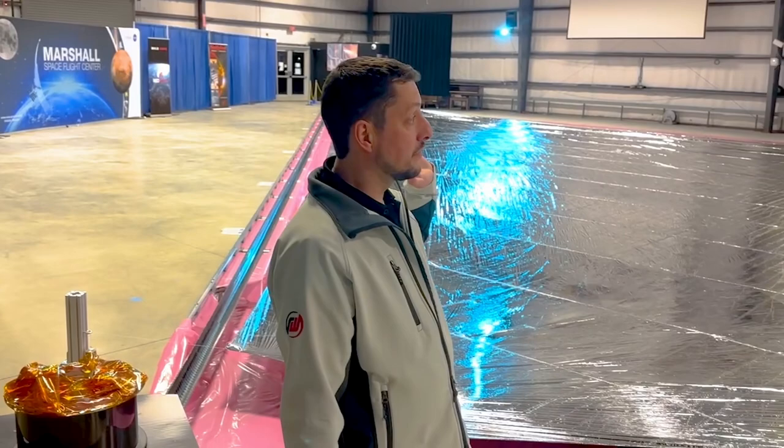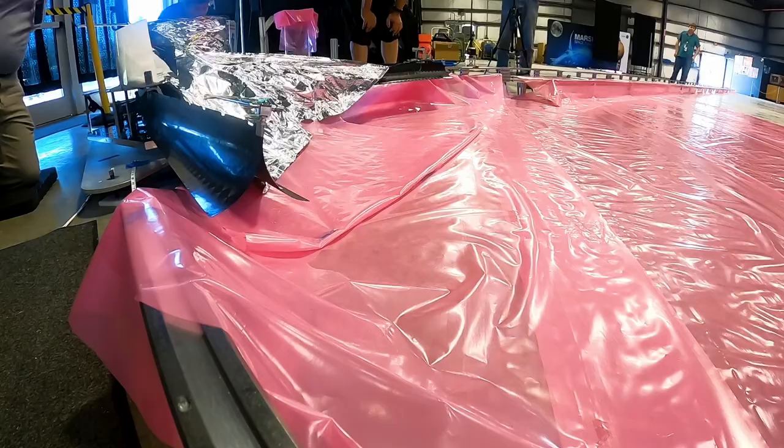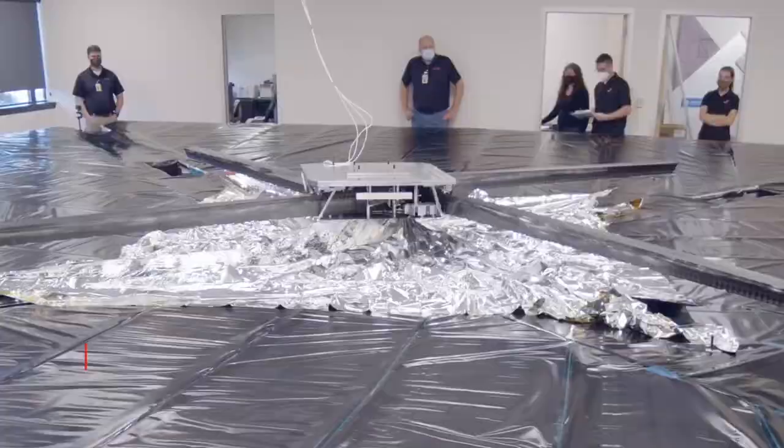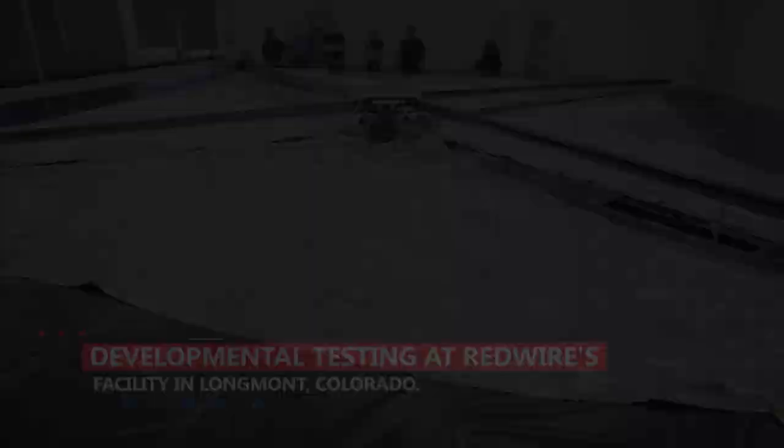My name is Brian Sanders and I'm really excited to be down here in Huntsville, Alabama at the Marshall Space Flight Center. Behind me is the solar sail system — an amazing 400 square meter solar sail which was deployed by two 100-foot, or 30-meter, booms that were designed, created, and manufactured at Redwire.